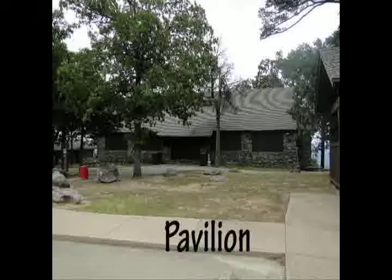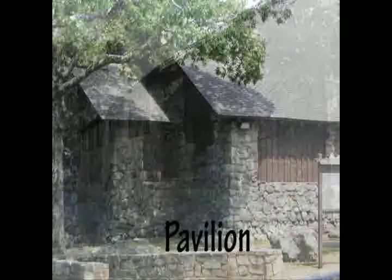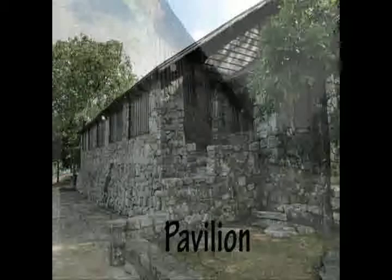A beautiful stone pavilion built by the CCC that overlooks the river valley is a popular spot to hold weddings, square dances, and picnics. Reservations can be made by calling or riding the park.